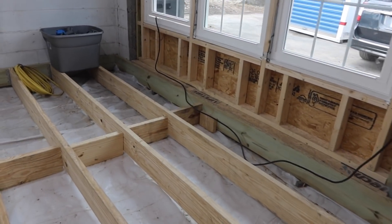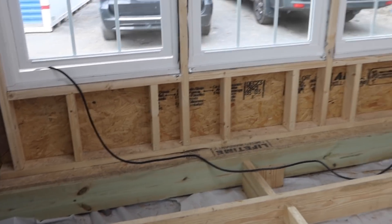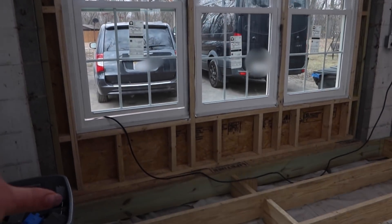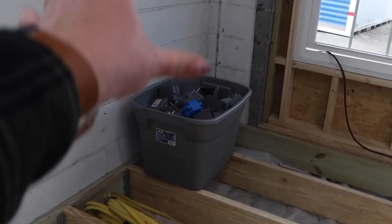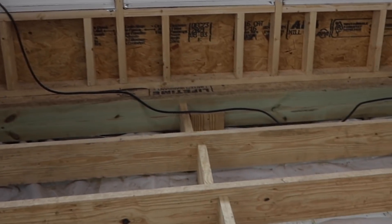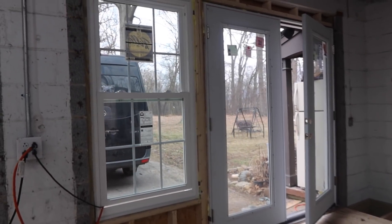I was trying to think — in this design that I made up in my head, what could I put where the garage doors were? And I thought, well, it just makes sense to have windows. My vision is to have a very nice couch here, because I like couches — they're cozy. We're going to have a mama chair, a stool, and some kind of lamp. It's just going to be a really nice cozy area.